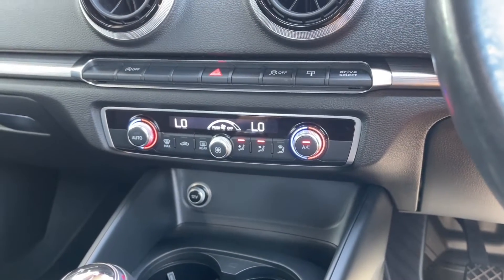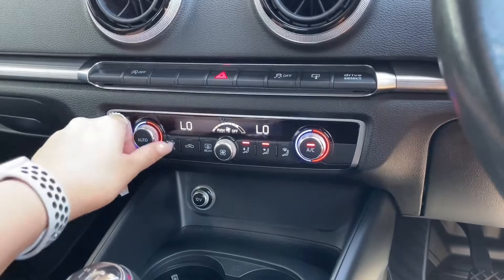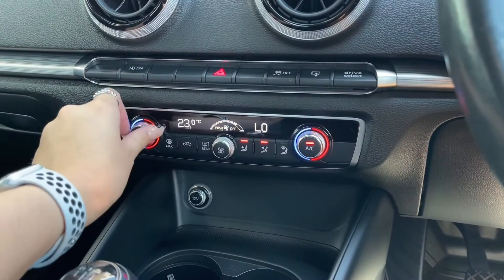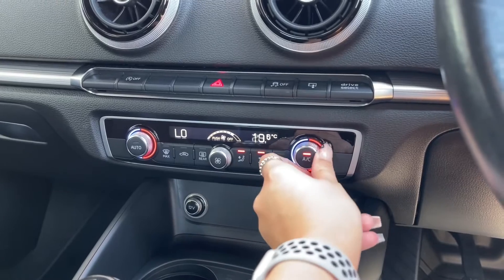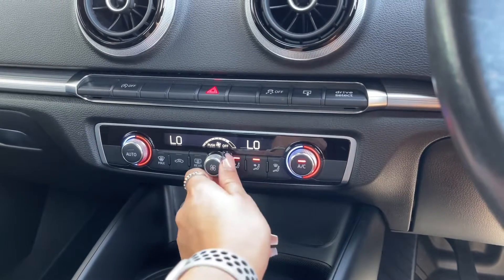Continuing down your centre console, you can see dual climate control. This allows you to adjust one side of the car without affecting the other side, so it's completely tailored to you and doesn't affect anybody else — really tailoring the experience to you and your passengers.